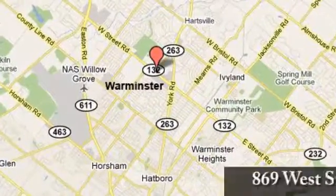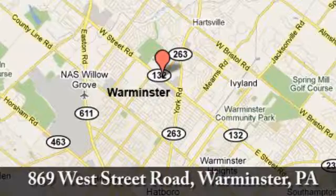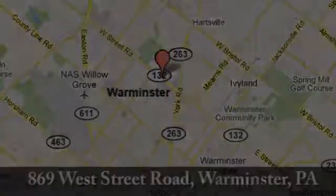We're conveniently located at 869 West Street Road in Warminster, PA — just minutes off the Pennsylvania Turnpike.